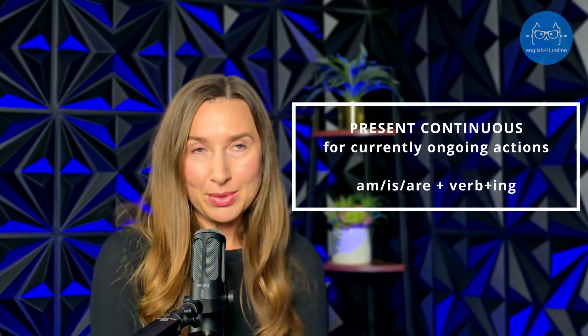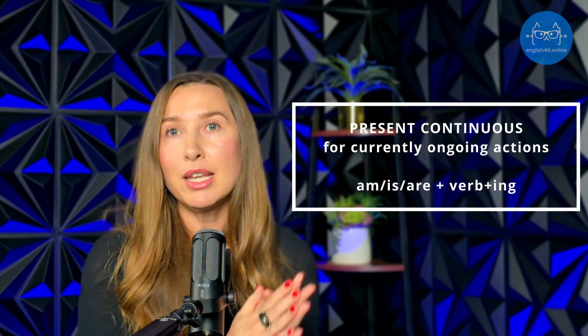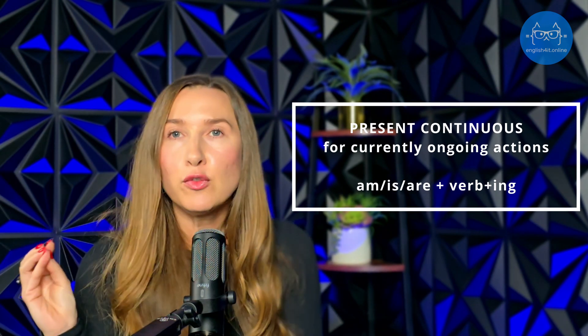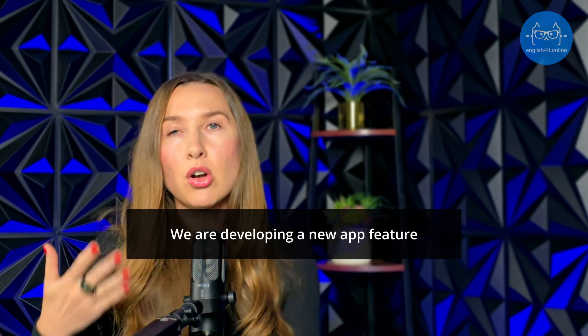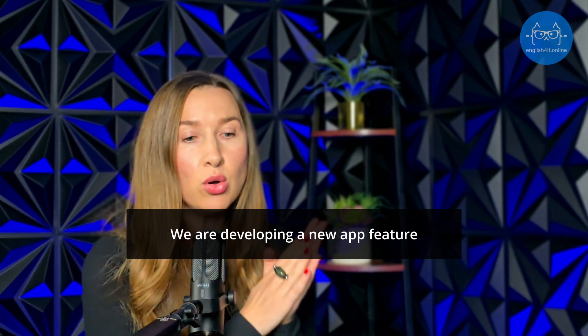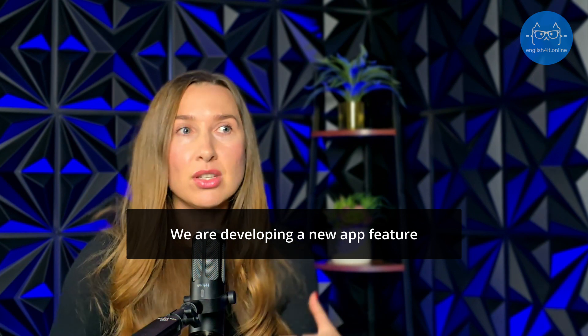Next up, the present continuous tense. This tense is all about actions happening right now. In the tech world, it's ideal for describing current projects or tasks, especially in stand-up meetings when they ask you: 'What are you currently working on?' And this is when you say: 'We are developing a new feature for the app.' This indicates ongoing work — something that is still in progress.